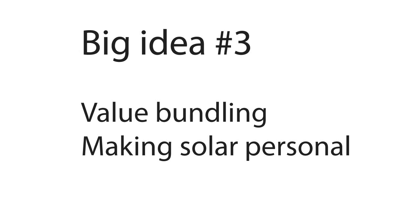The third big idea is value bundling. By taking solar power and combining it with internet and with recreational space, it becomes something different altogether — ultimately more useful, more personal.